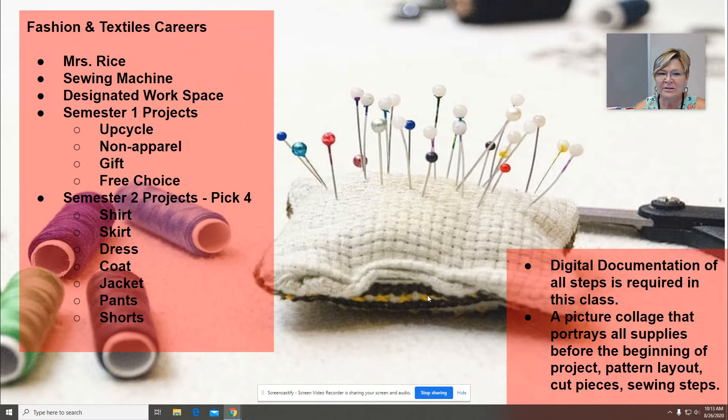First semester projects — there are going to be four of them. We will work at our own speed during class time. The first is an upcycle project, where students use a garment of their own or one found at Goodwill or from a friend who doesn't want it anymore. They will upcycle it, improve it, and make it into a new wearable garment.